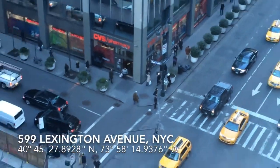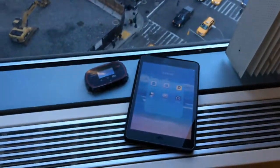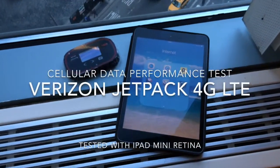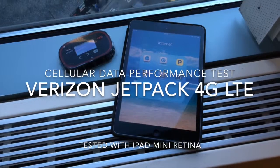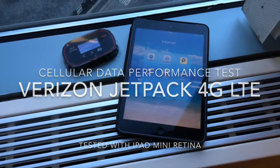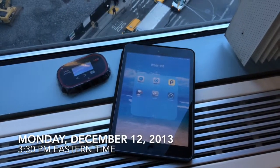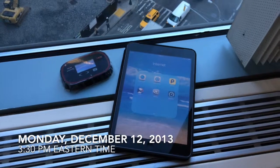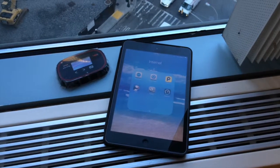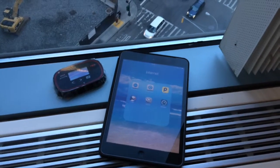We're back inside the building at 599 Lexington Avenue, corner 53rd and Lexington. I'm here with my iPad mini retina running iOS 7.0.4 and a Verizon 4G LTE jetpack. This is December 12th, 2013, a couple days after the announcement that Verizon pretty much cleaned up all their LTE issues, especially in New York.